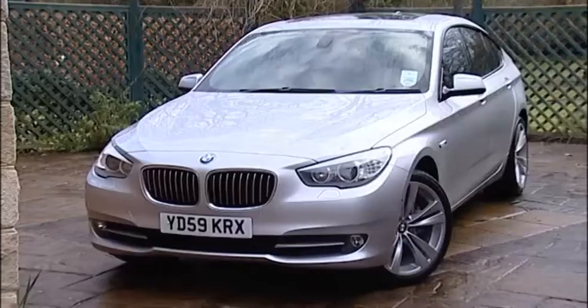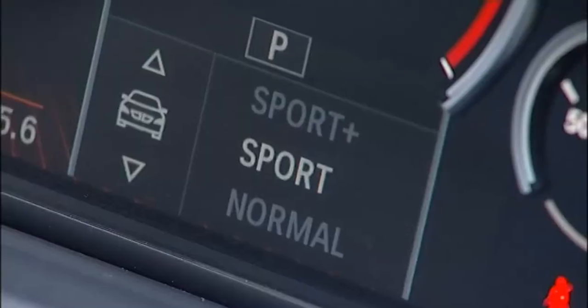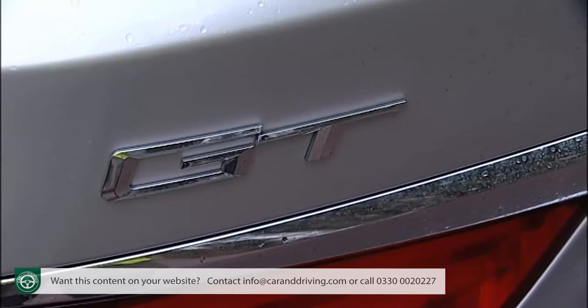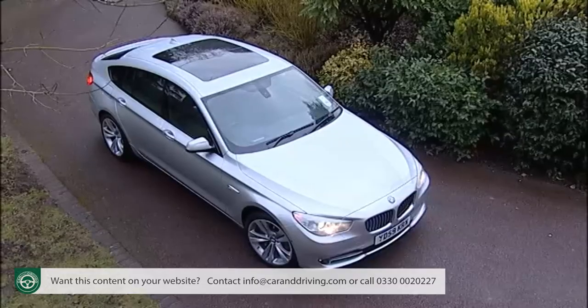BMW's 5 Series Gran Turismo brings SUV, large estate and luxury saloon qualities to a package that offers executives something very different. There's nothing quite like it.